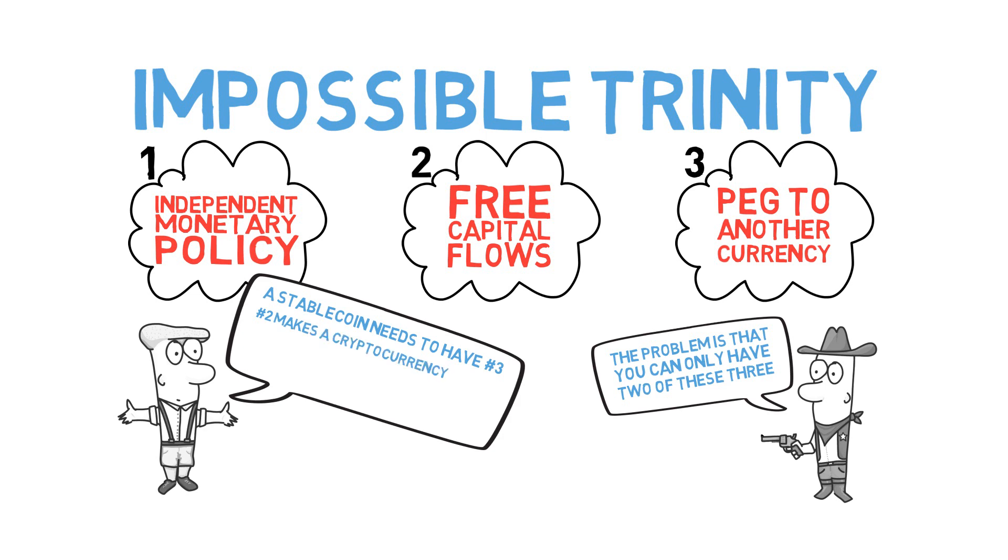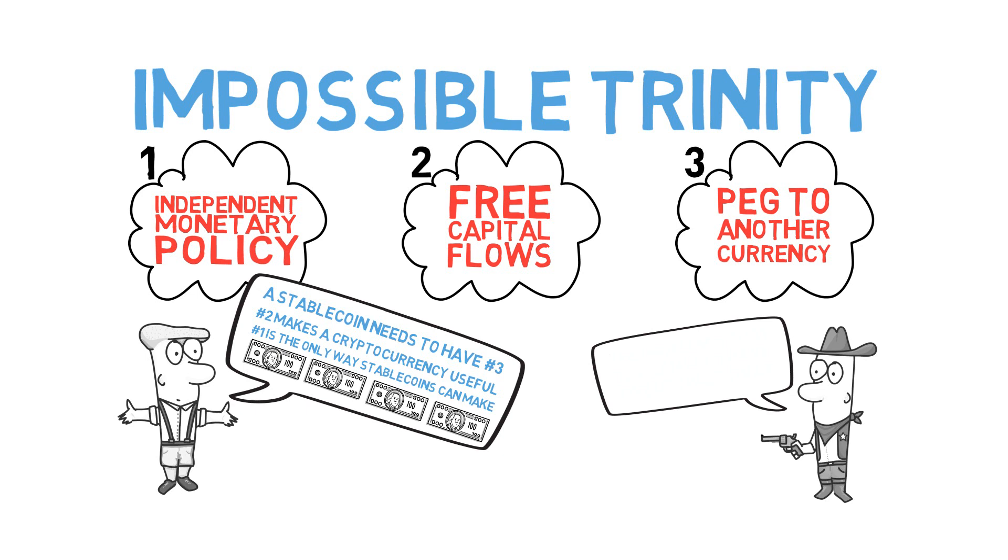Number two is what makes a cryptocurrency useful — you need to be able to go in and out at any time. Number one is the only way any of these stablecoins can make any money. But again, you can only have two of these three. For Bitcoin, number three is what is sacrificed, hence all the fluctuations and volatility in price. Stablecoins are trying to do all three, which is simply not possible, and instead they end up doing a poor job at all three and hide the risks involved.